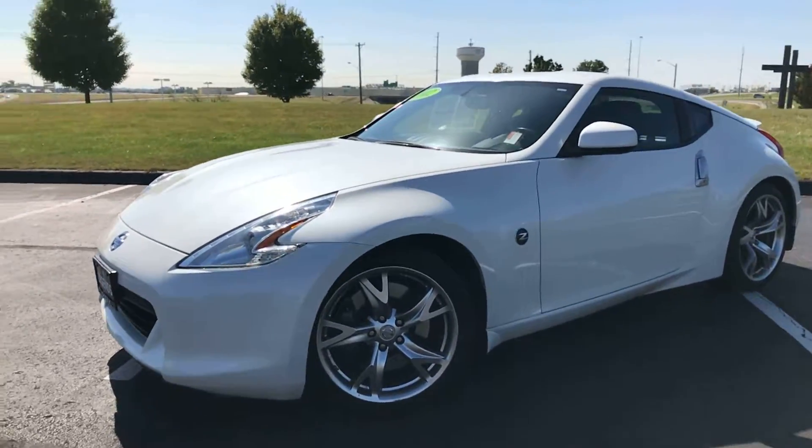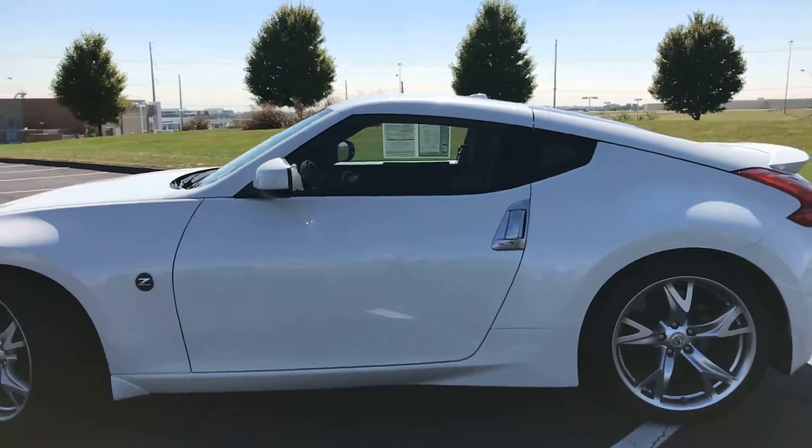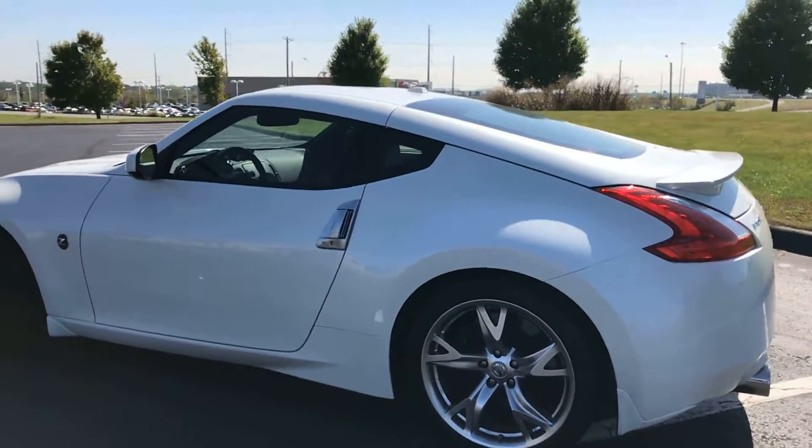Hey guys, here's another vehicle to add to our pre-owned inventory at Legends Toyota of Kansas City. This is a very nice 2012 Nissan 370Z.